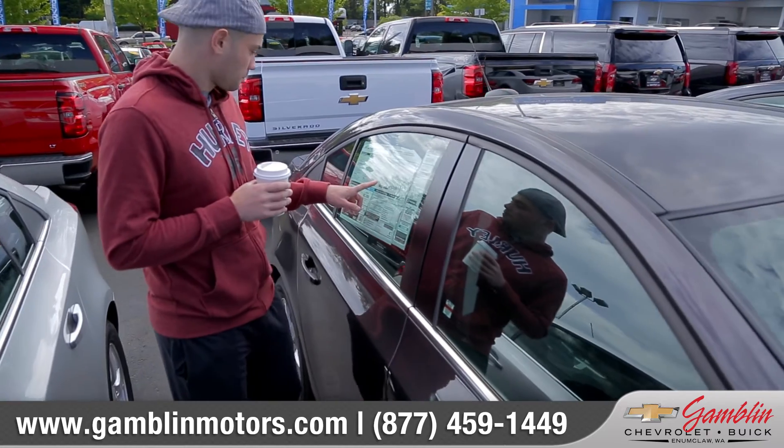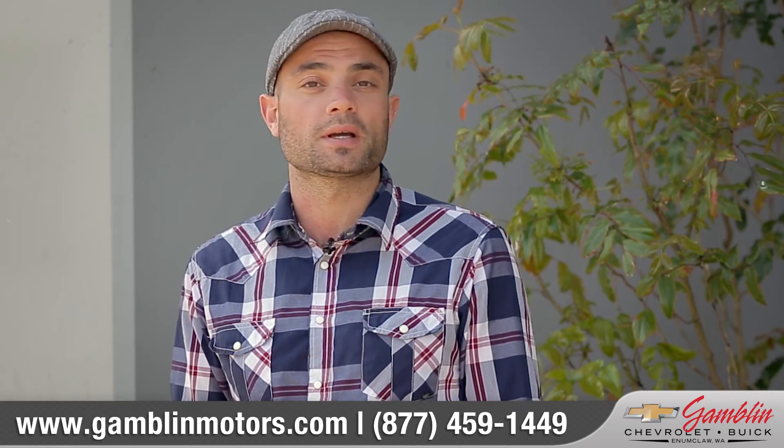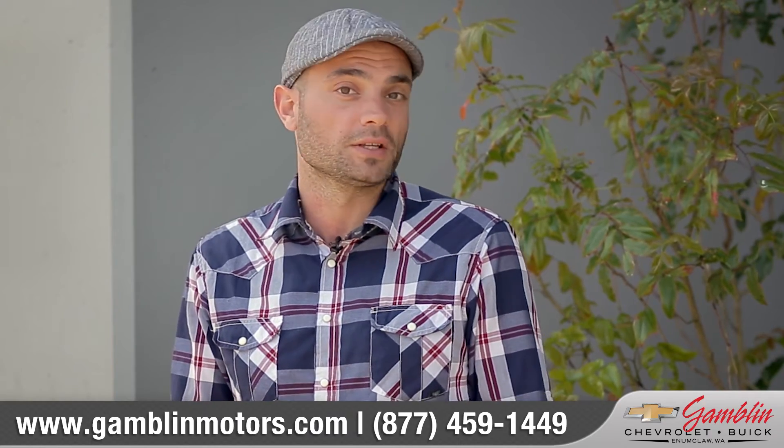I've been shopping for a Chevy for about two weeks, and I know the model that I want. I just want to buy it from a dealership that has a few in stock so I can compare the colors, the features, and the options.